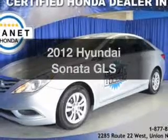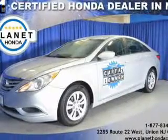Introducing the 2012 Hyundai Sonata — everything you need under one roof with this great vehicle.